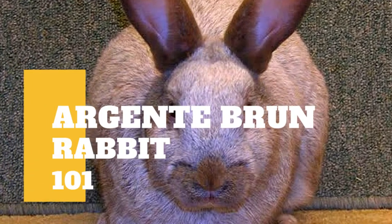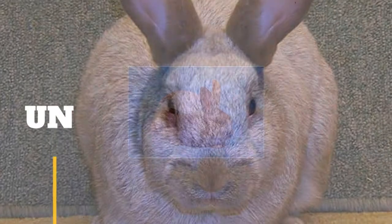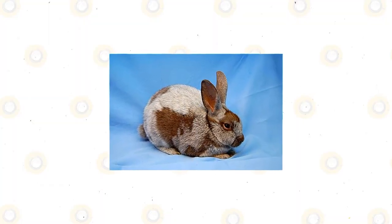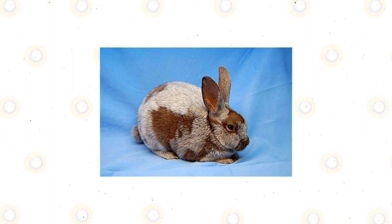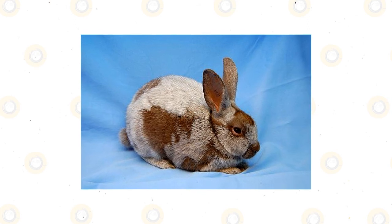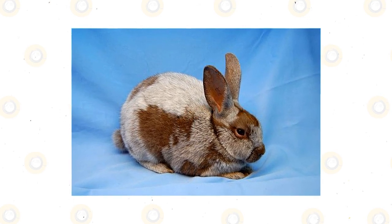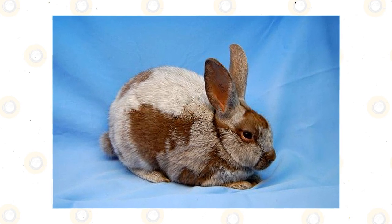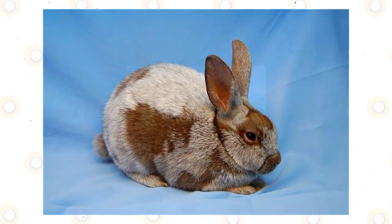The Argent Brune is a breed of domesticated rabbits that belong to the Argent breed. It is one of only three varieties of Argent rabbits recognized by the American Rabbit Breeders Association. These rabbits found their way to America when they were brought over to the western shores by breeders from Europe, first exported to Canada from countries such as Germany, France, and England.